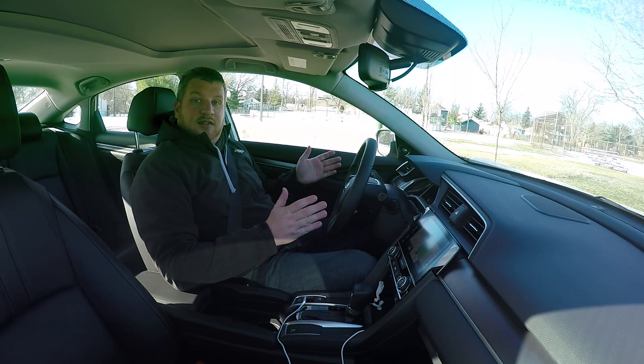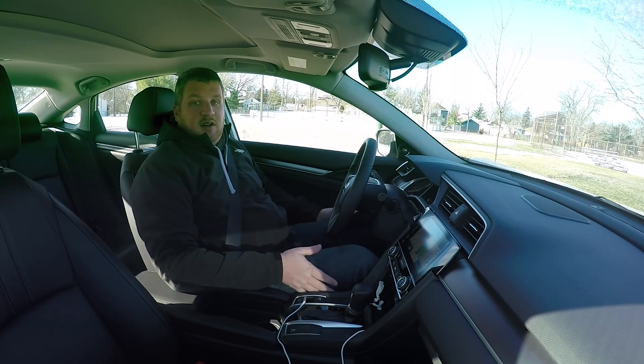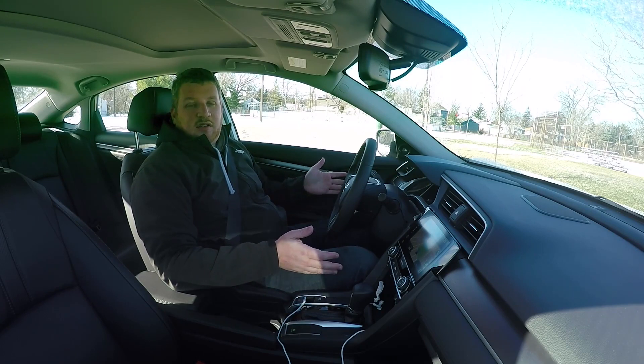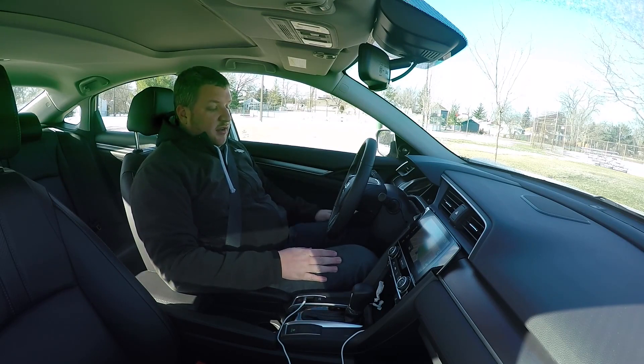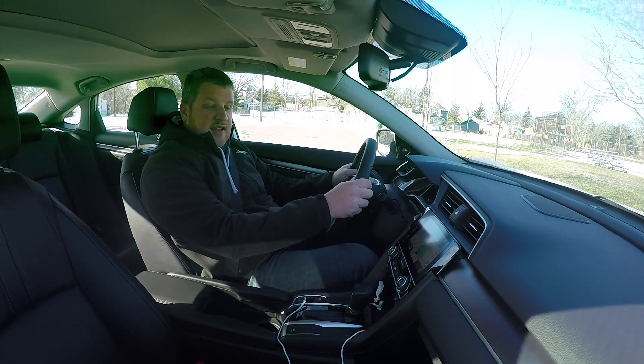I'm about 6'1", about 250-260 pounds, so I'm a bit on the bigger side, long-legged, but I fit quite well in the Civic. I've got the seat down as low as it can go, because I just like to sit closer to the road, but I have plenty of leg room and can reach the steering wheel nice and easily.